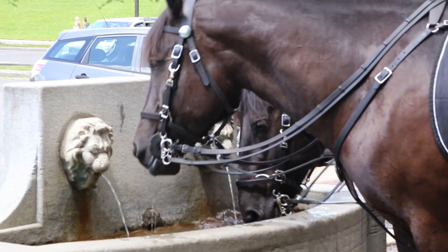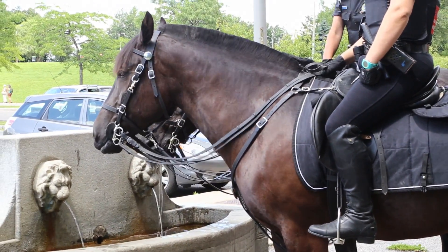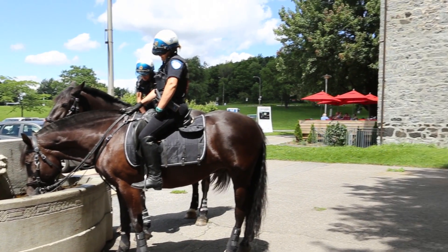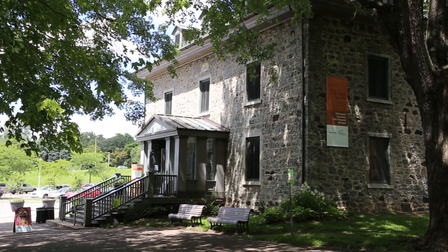Beating the heat is what's on most people's minds during the hot days of July. But for one team of archaeologists, the beautiful weather provides the perfect opportunity to comb the area around the historic Smith House in Mount Royal Park for relics from the past.